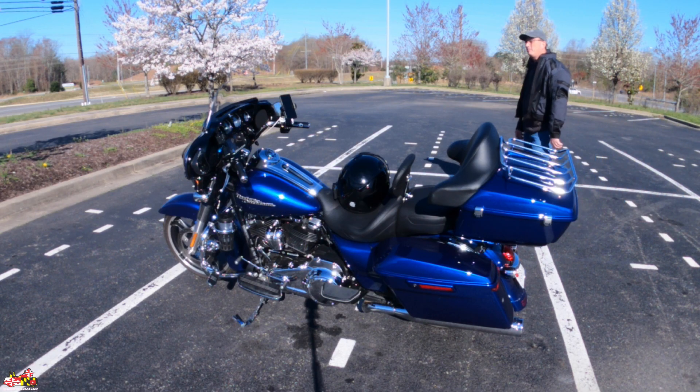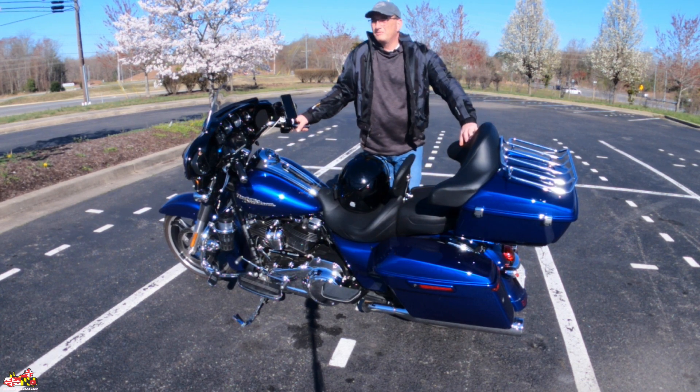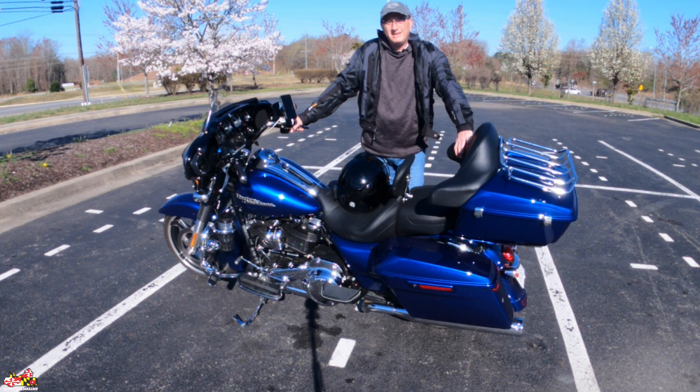Hey guys, it's Colin. It is 8 in the morning. I'm in the parking lot of All-American Harley-Davidson. Why am I up this early? A couple hours before they even open, because I'm meeting Linden and Keith.